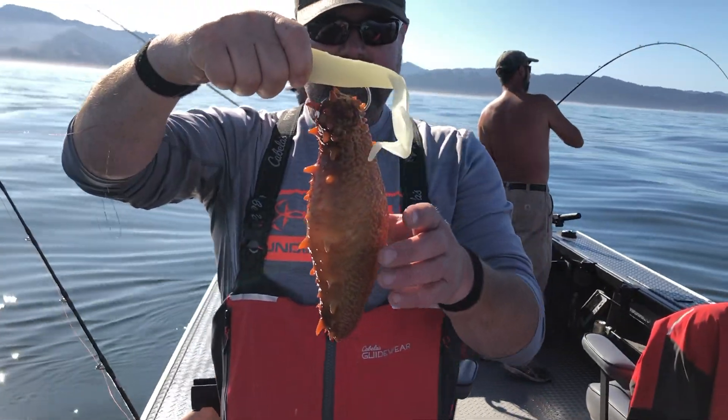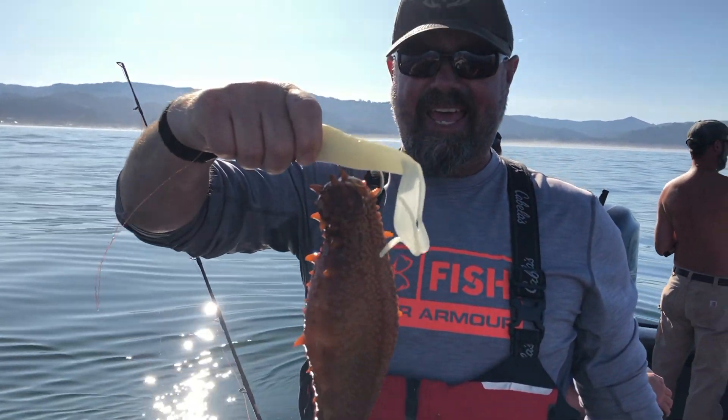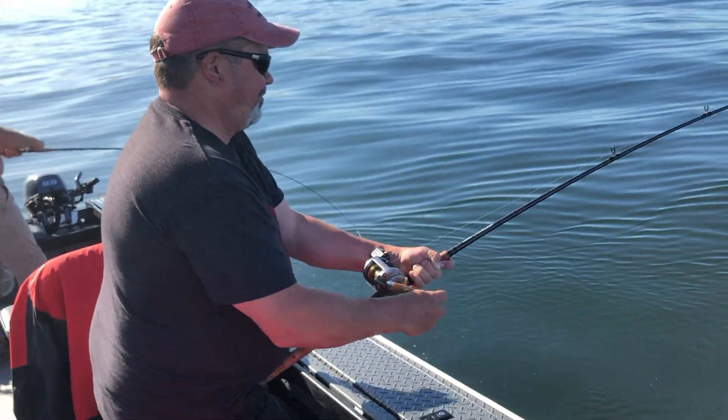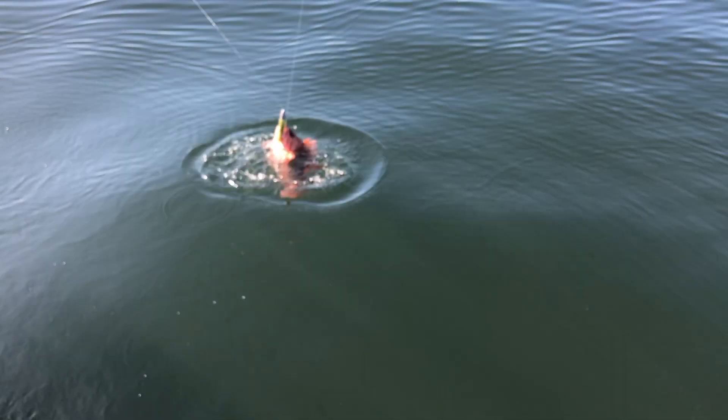Biggie's on the struggle bus today — he caught a sea cucumber instead of an actual fish. It takes skill to catch these things, we'll go with that. And Craig's over here hooked up yet again. He's got a hot rod. Oh, it's another copperhead.